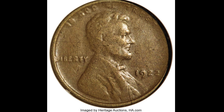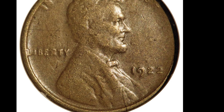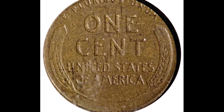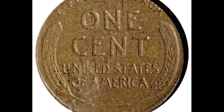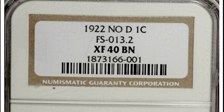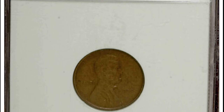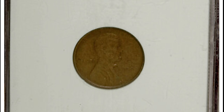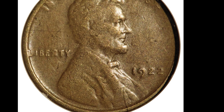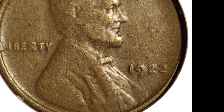Here's a 1922 no-D wheat cent. If a coin doesn't have a mint mark, that usually means it was minted at the Philadelphia mint — but that's not the case here. In 1922, no pennies were minted in Philadelphia. This wheat cent is supposed to have a D for the Denver mint, but it doesn't. This NGC graded XF40 Brown penny sold at auction for $2,127.